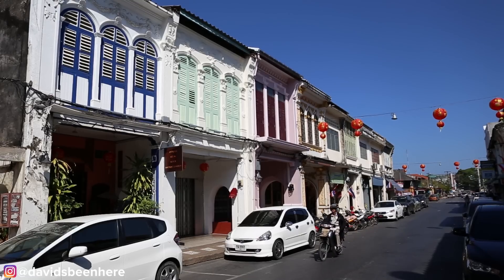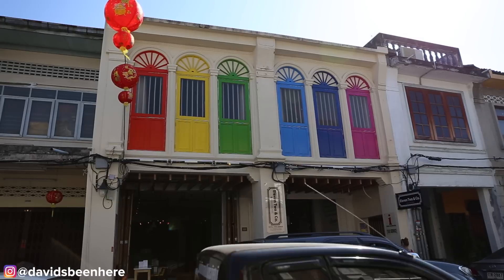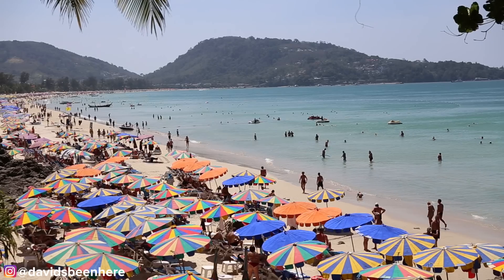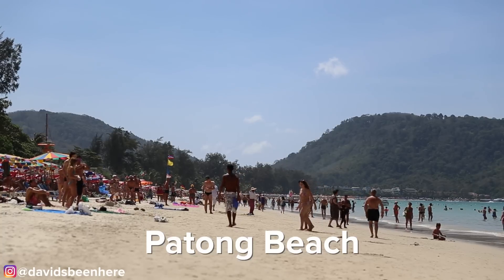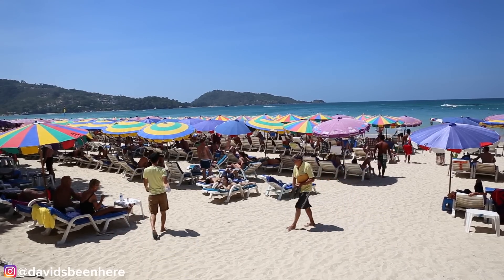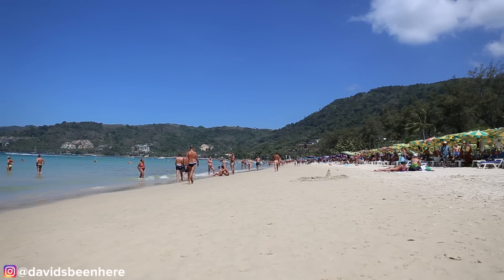I'm going to show you some of the top beaches in Phuket, and we're starting here at the most touristic beach of them all. It's called Patong Beach. The beach has many restaurants, cafes, and water activities — and I haven't even seen one Thai person here yet. It is a beautiful beach though, so you have to see it.